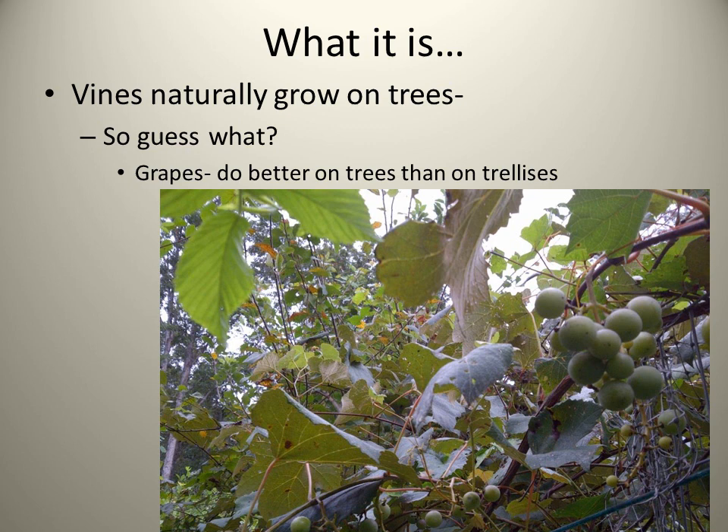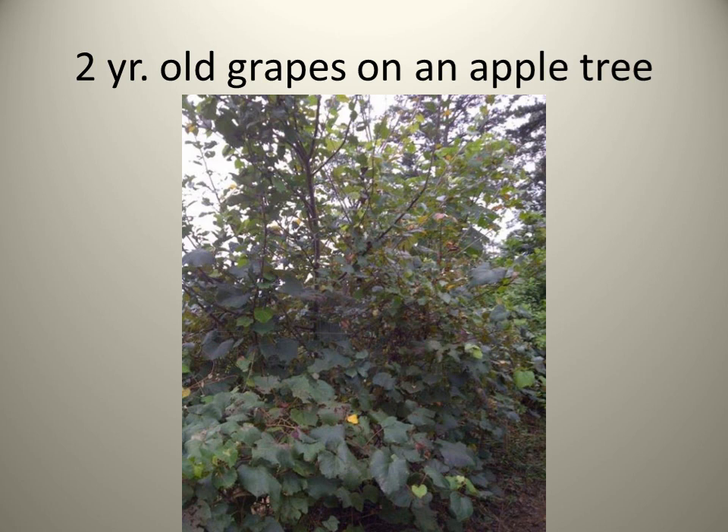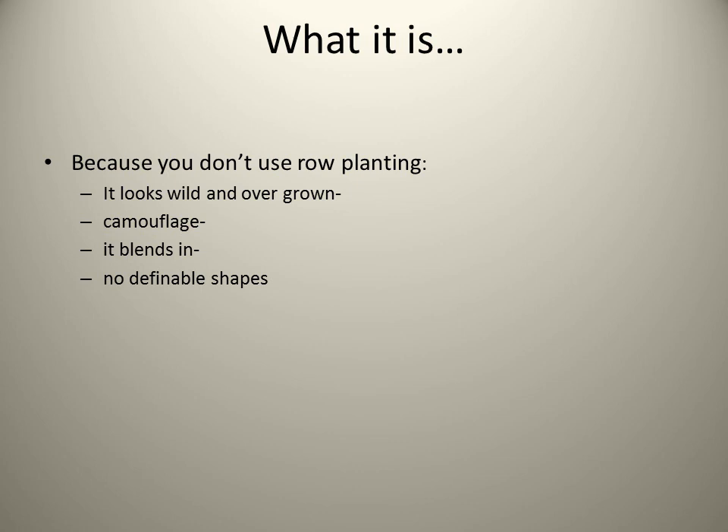As I mentioned, vines grow on trees. In nature there are no trellises, so vines grow on trees, and grapes being a vine actually do better on trees than they do on trellises. Here is an example of a two-year-old muscadine grape that we planted on a trellis, and this is a two-year-old grape that we planted on an apple tree. There is a huge difference. In fact, the grapes on the apple trees produce seven times more fruit than the grapes on the trellises. You can see the grapes are green still and the apples are just getting started, but they are both growing together and both growing better together than they would by themselves.